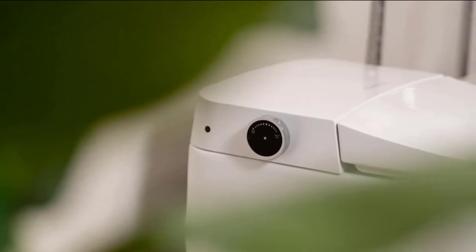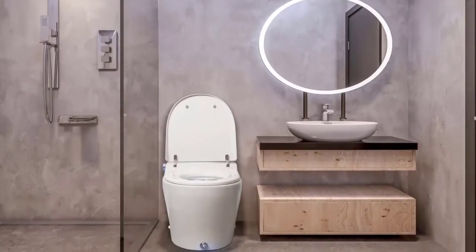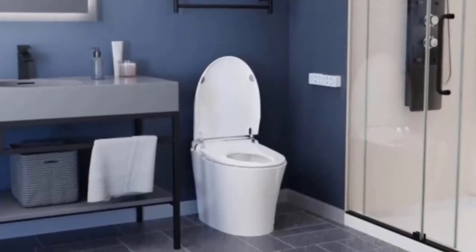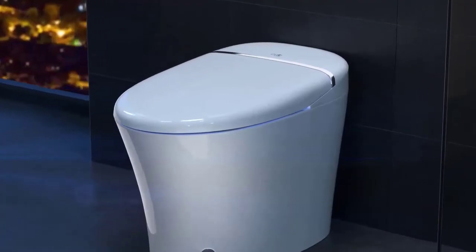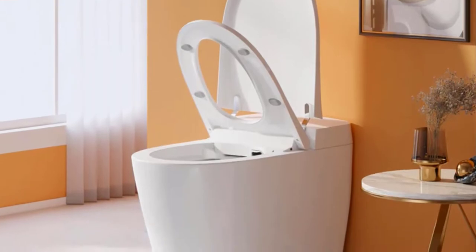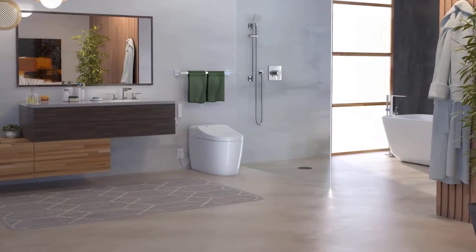Not sure if investing in a smart toilet is the wisest move to make? Or maybe you've already decided to get one and are looking for the best smart toilet? The information in this video will help you understand everything and show you the best smart toilets available, their benefits and how to spot the best ones. A smart toilet is definitely worth the money, and this is because of the features and benefits it offers.